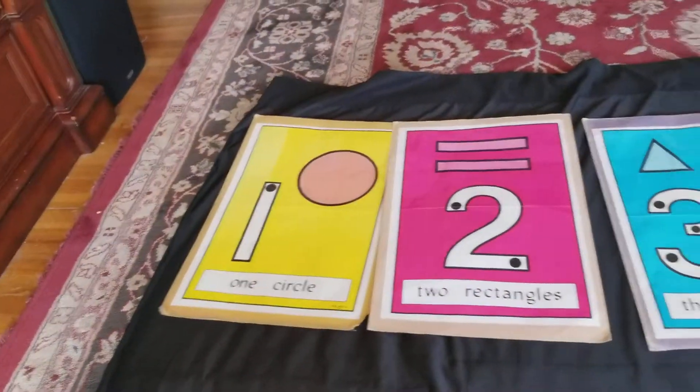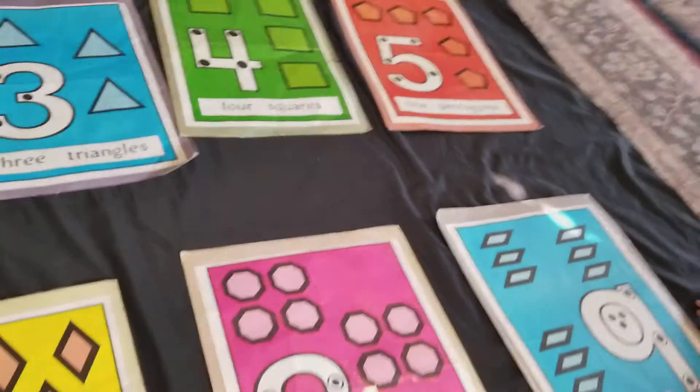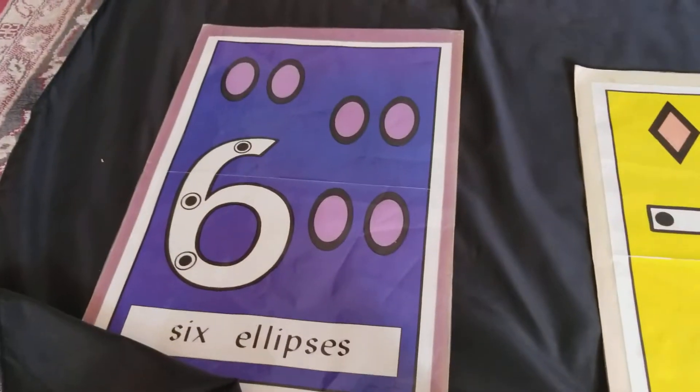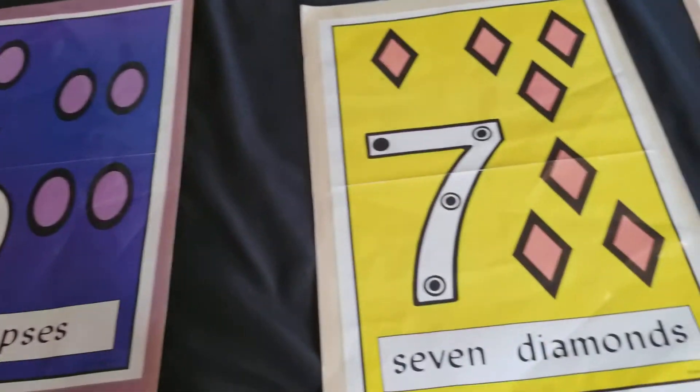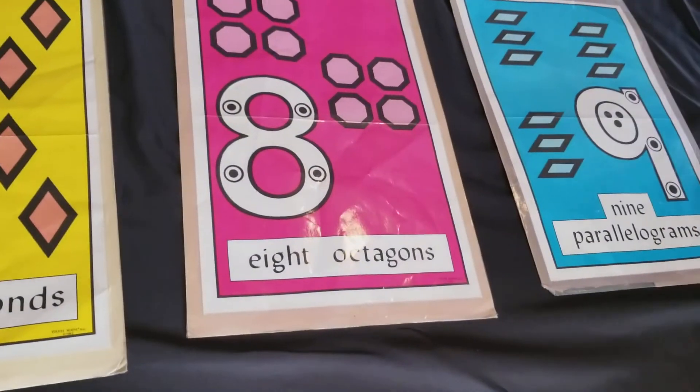One, two, three, four, six, seven, eight, nine, ten.